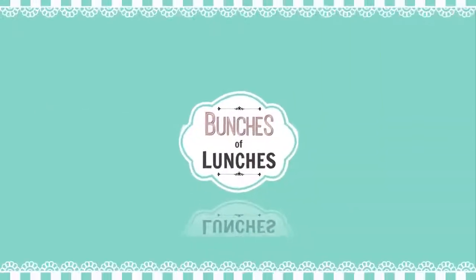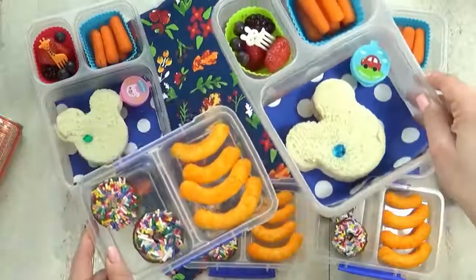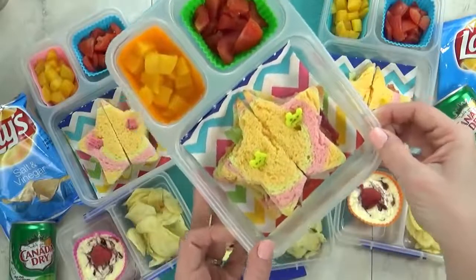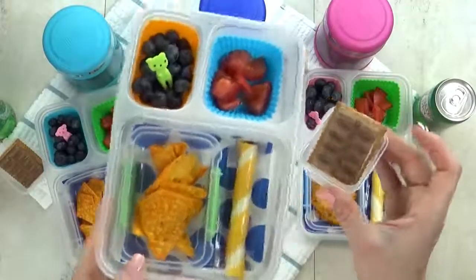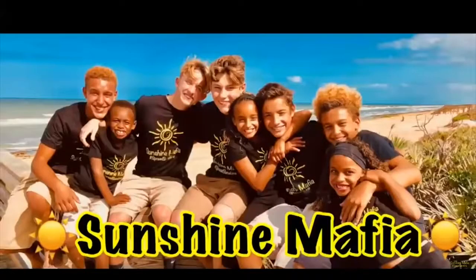Hey guys, it's Jennifer with The Family Fudge and today I have lots of fun but easy lunch ideas to share with you. I'm super excited because today we've asked a mystery YouTube family to choose our lunches for us. And the mystery family is the Sunshine Mafia.